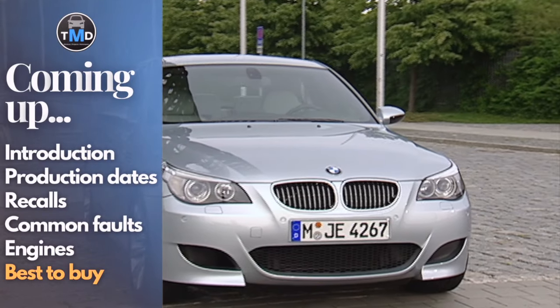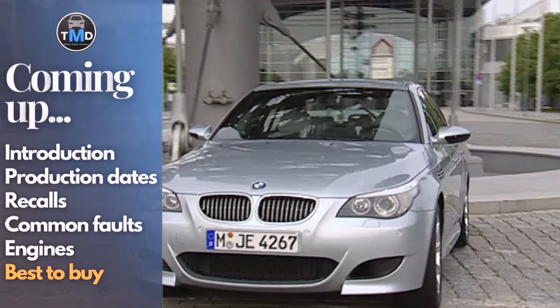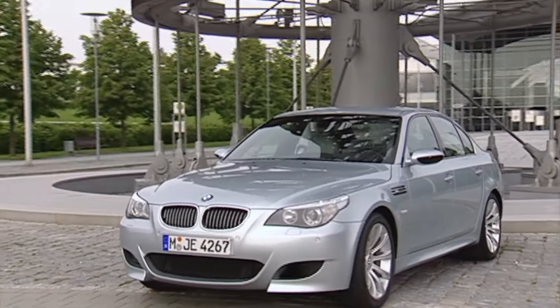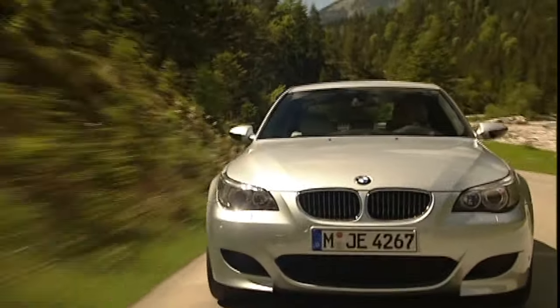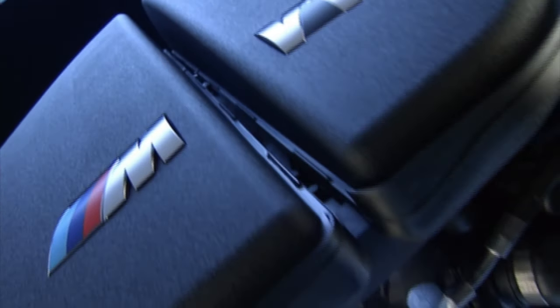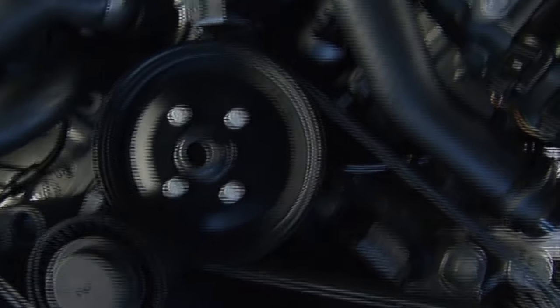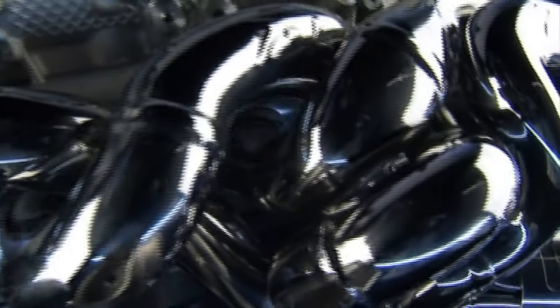The BMW M5, produced from 2004 to 2010, is already beginning to enter collector status with many accepting it as a modern classic and future historic vehicle. This is for a mix of reasons: the V10 engine and what is considered a high point in mechanical engineering, mixed with enough computing power to aid a driver but not restrict them or fill the cabin with dancing lights and fake engine noises.